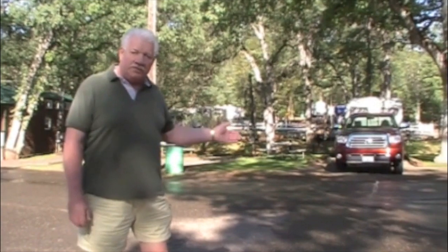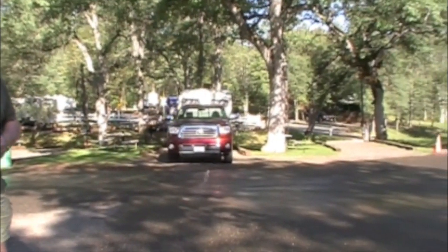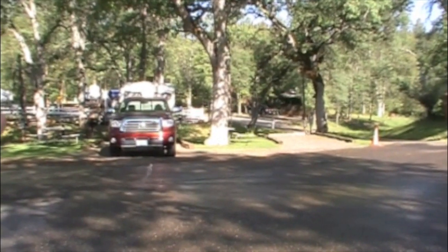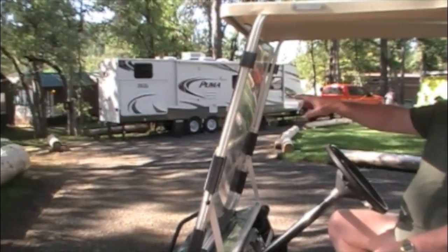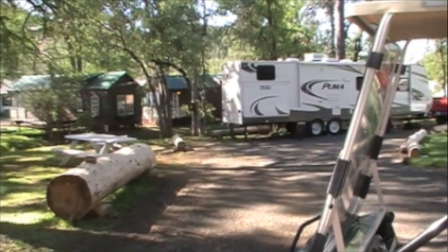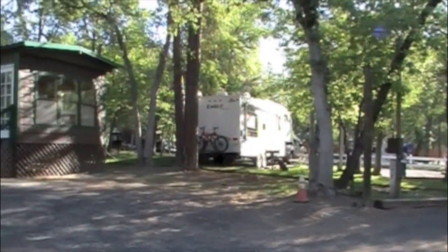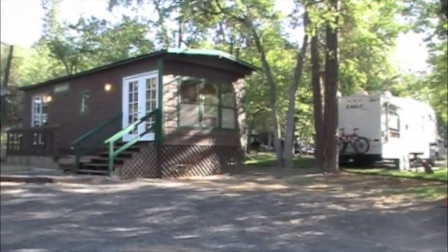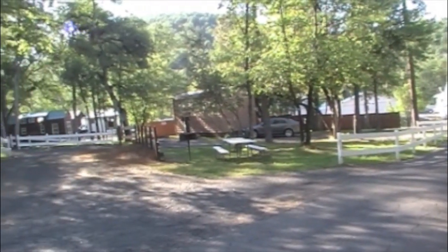This is our RV section. We've got 15 full hookup sites, 30/50 amp. All but two of them will accommodate 35 feet and above. This is one of our large pull-through sites, site number nine, and you can see it's surrounded by grass as are all the other sites. The other sites are beautiful. In fact, they mix the RV sites with some of the cabins or cottages so if your friends are coming with you they can stay nearby.